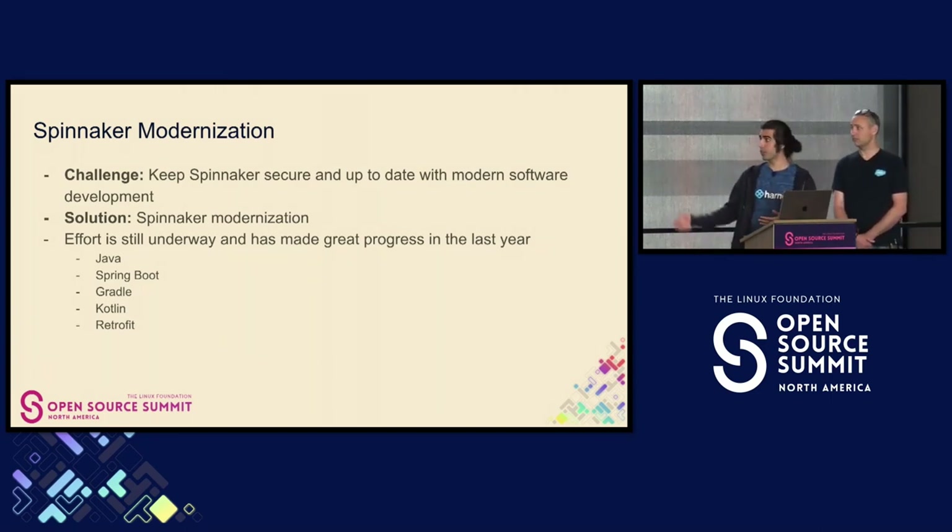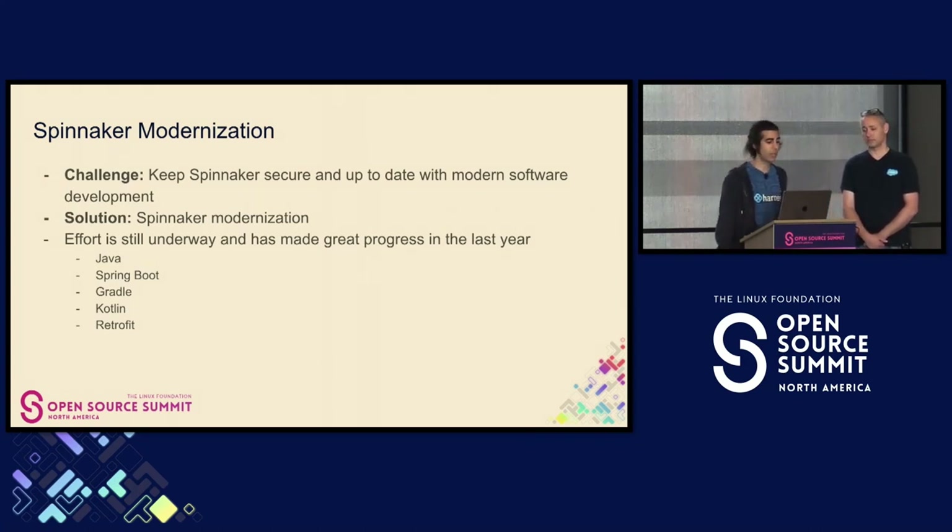In order to do this, we're upgrading Java, Spring Boot, Gradle, Kotlin, Retrofit, and the list goes on. We're not jumping from Java 8 to 21 — we're going to go to Java 17. We're making these more incremental improvements along LTS releases.